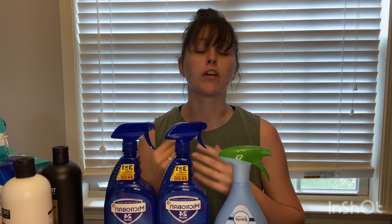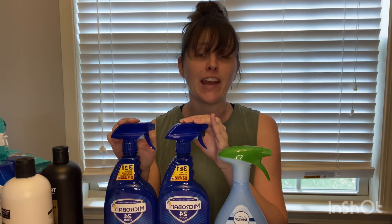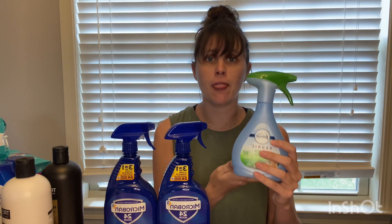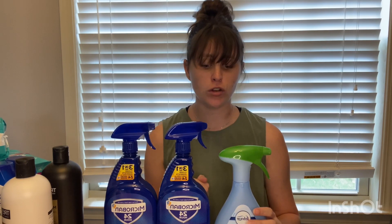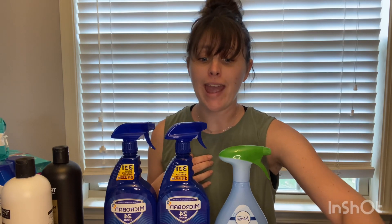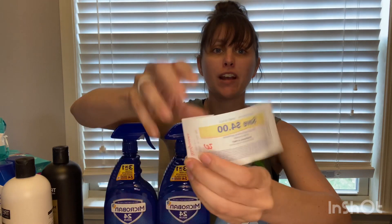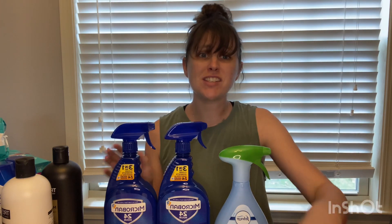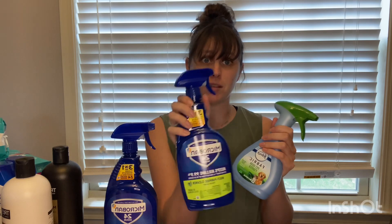The next deal I did in store is on Microban and Febreze products. When you buy three, you earn a $4 register reward. Microban is on sale for $4.99 each with a $4.79 off two digital coupon. Febreze fabric spray is on sale for $3.29 with a $2.30 digital coupon. After all digital coupons, you're left to pay $6.18. Earning back the $4 register reward makes it just $2.18 total, or about 73 cents per item — an awesome deal on Microban.